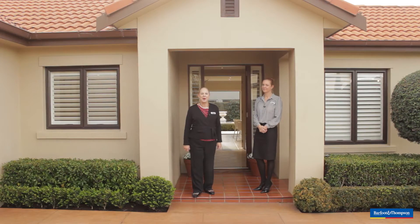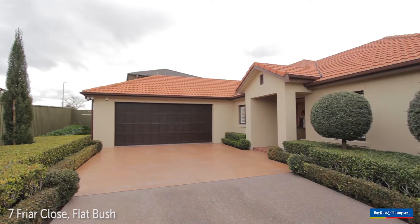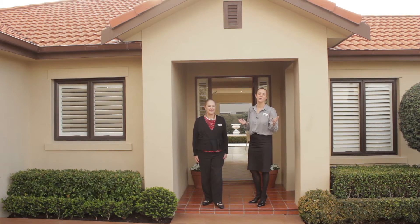Today we welcome you to Seven Fryer Close, an award-winning masonry Eden home. Homes of this calibre are rare to come by, so today we're bringing the magic to you.